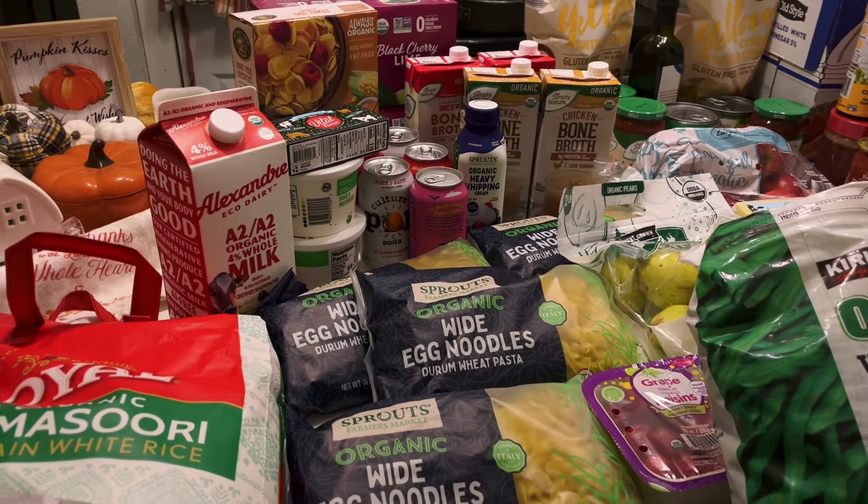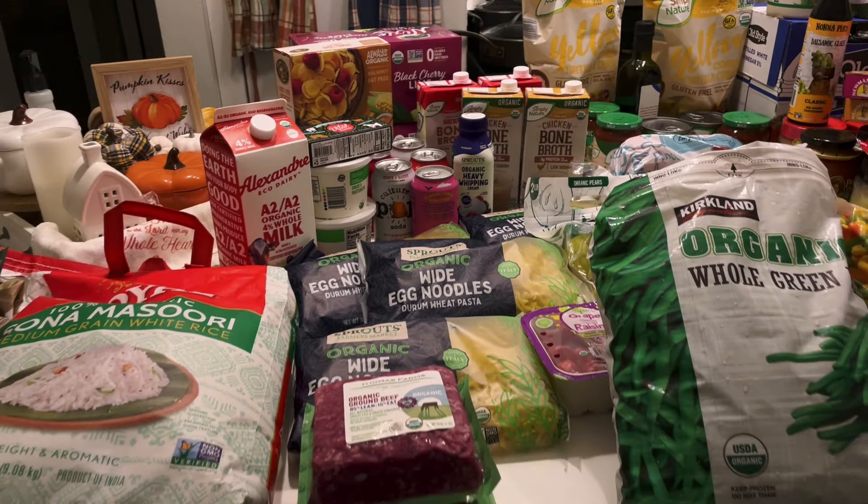Hello and welcome back to my channel, and welcome if you are new. Today I have another grocery haul for you.